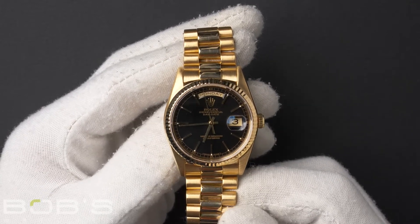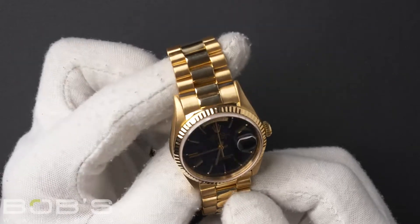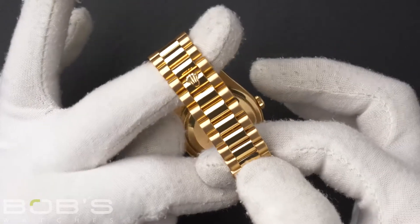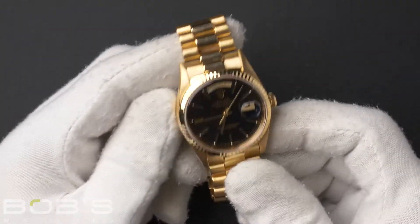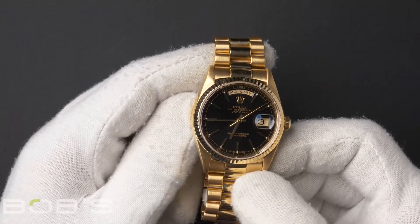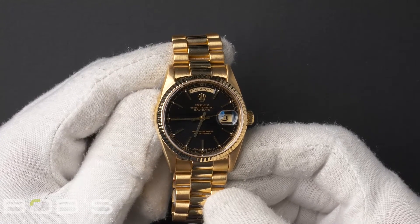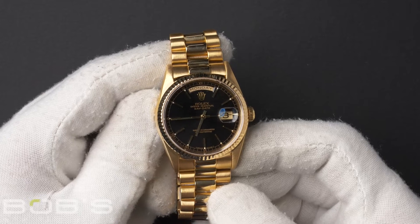The characteristics include an 18 carat presidential bracelet with a hidden crown clasp. The dial is a black dial with yellow gold index hour markers with tritium lume plot and yellow gold chapter ring around the outer rim.